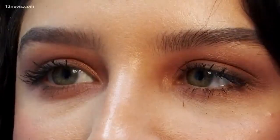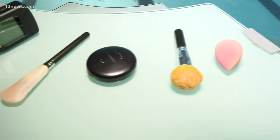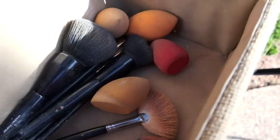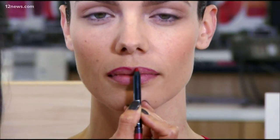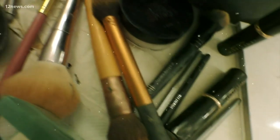By far the worst one we tested was the sponge inside the makeup compact. Luckily, even the authors of that study say there's an easy solution: these things are made to be cleaned and washed, so just do that from time to time. Makeup also has an expiration date — pay attention to that and throw things out after a while.